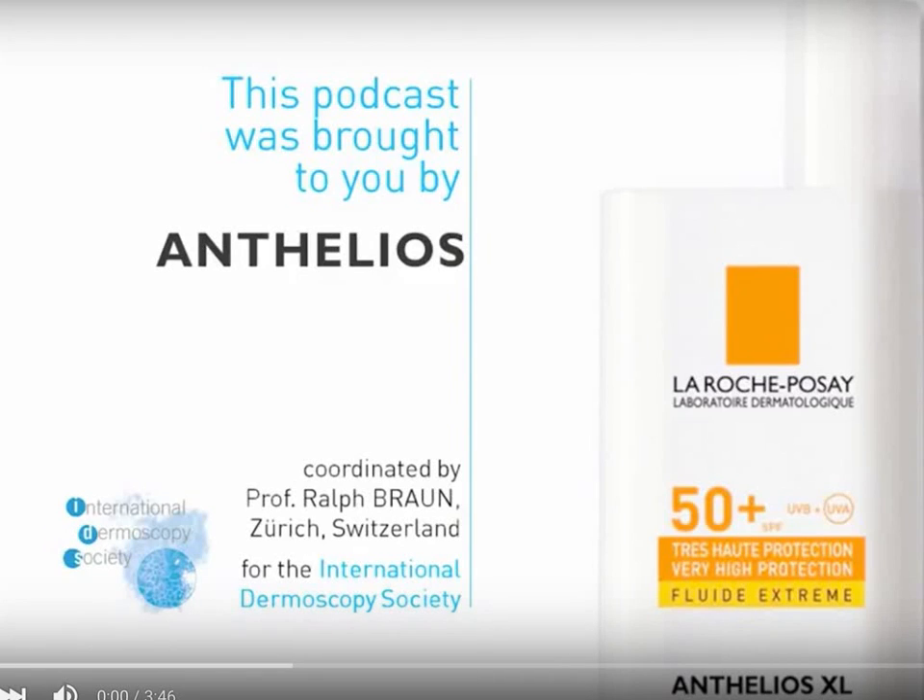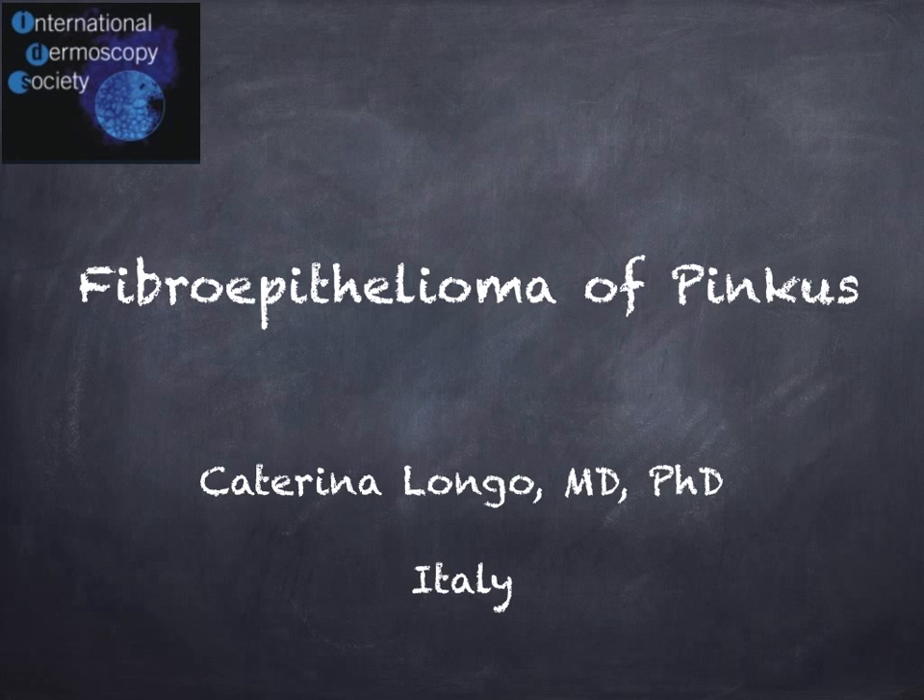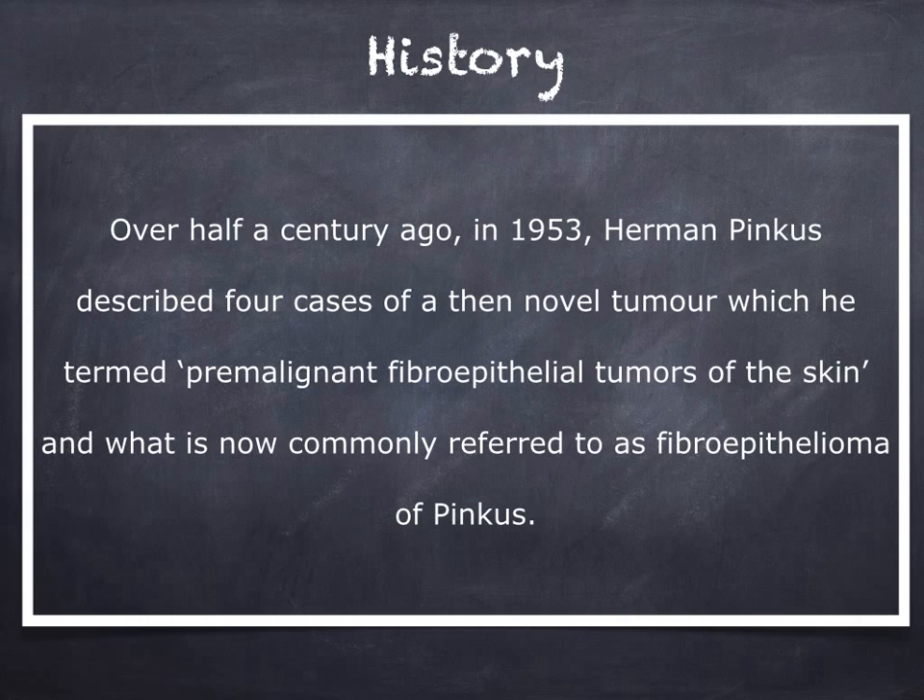Welcome to this podcast on Fibroepithelioma of Pinkus. From a historical point of view, this tumor was described by Herman Pinkus in 1953 as a premalignant fibroepithelial tumor of the skin, and it has since been commonly referred to by the eponym Fibroepithelioma of Pinkus.